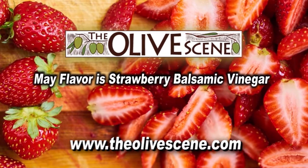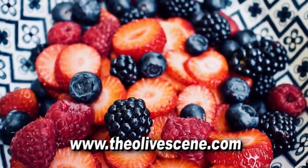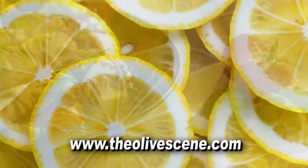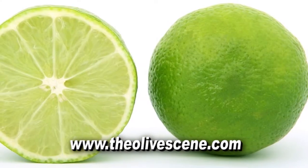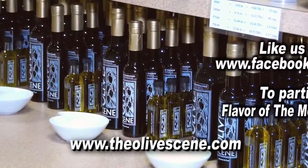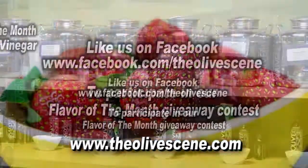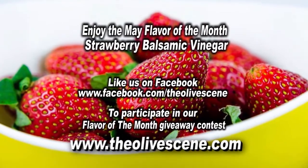The Olive Scene Flavor of the Month is Strawberry Balsamic Vinegar. Drizzle over fruit or glaze a grilled chicken breast. Mix with lemon or lime olive oil for a fabulous salad dressing. Visit one of our four stores and like us on Facebook to participate in our Flavor of the Month giveaway contest. Discover just how good healthy can taste, only at the Olive Scene.